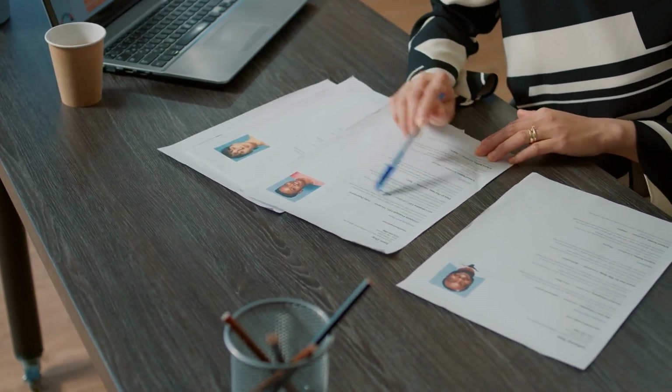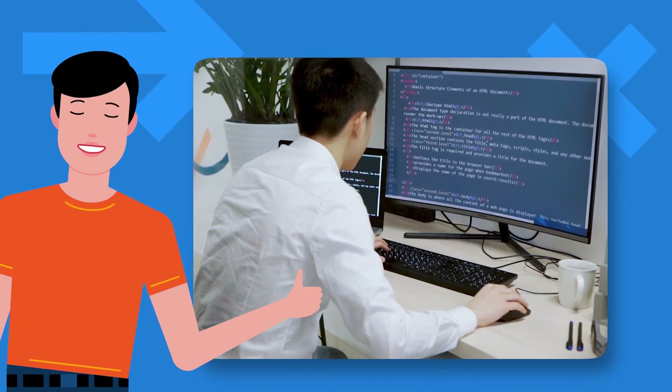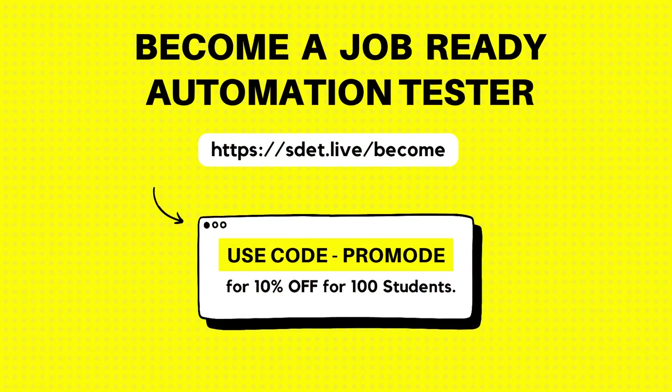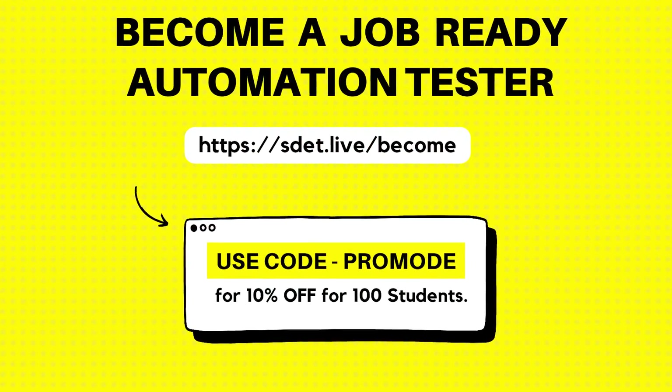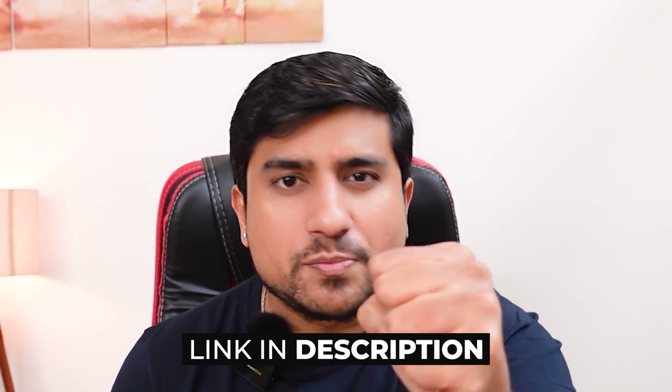Overall, we are going to create our own custom frameworks that you're going to add to your resume. You will add it to your GitHub, which will give you more leverage over other candidates. I'm pretty sure that after doing this course within a span of 4.5 months, you will become a job-ready automation tester. There is an early bird discount running — make sure you check out the link below. I'll see you in the live classes. Let's crack it and become an automation tester in the new year. Bye!